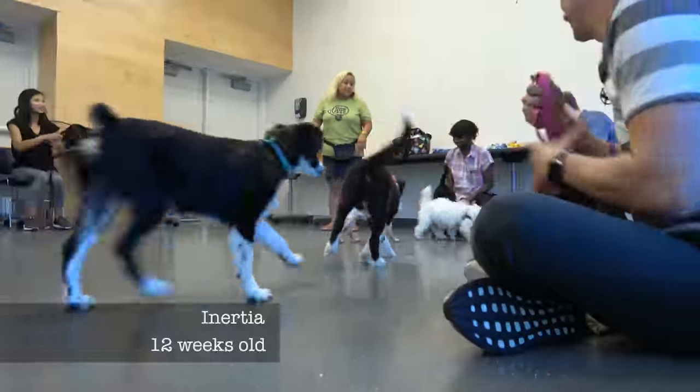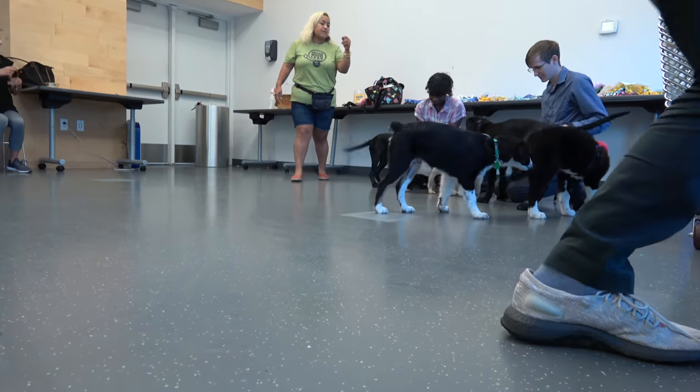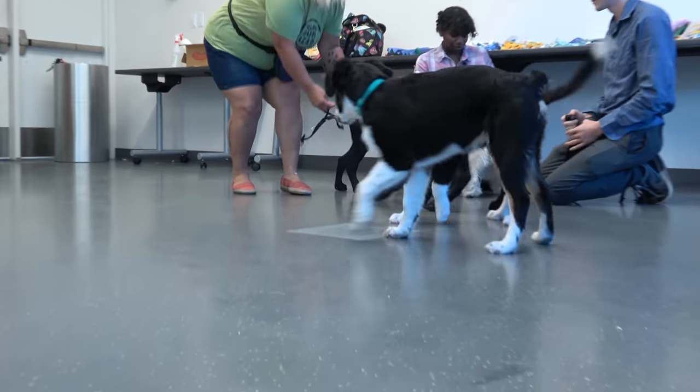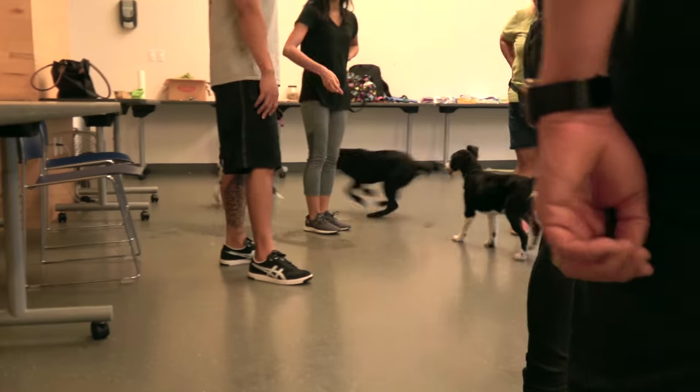We've been taking Inertia to puppy class to give her lots of experience playing with other dogs, as well as doing some light training in a distracting environment. She warmed up a little more quickly — that's different than the last couple of classes, but she's gotten to know the dogs.